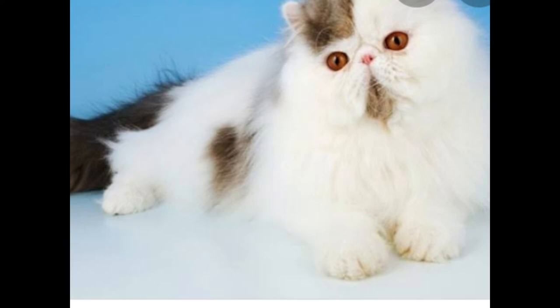Pakistan imports picky face cats from other countries, so they are really costly — around fifteen thousand to twenty thousand. These cats have very long fur on their body, a very small nose, and big eyes. However, I recommend that if you are new and don't know how to care for them, you should not buy a picky face cat.